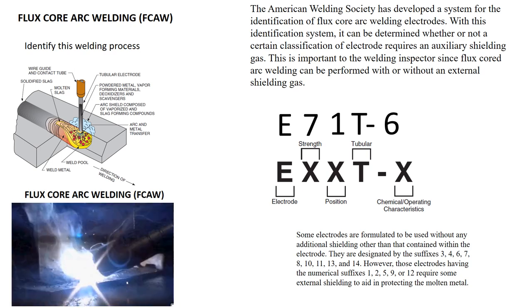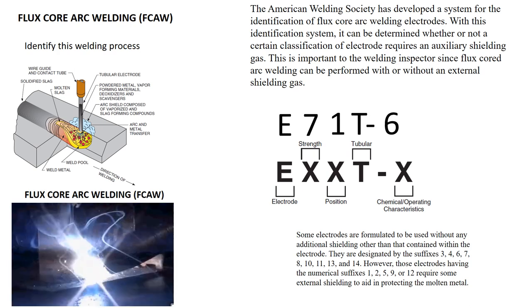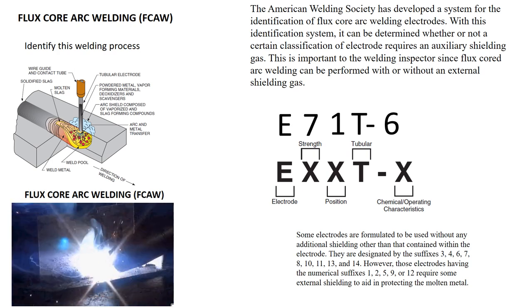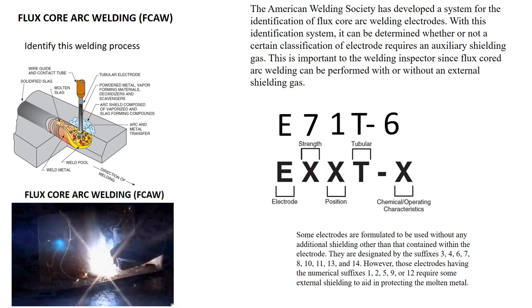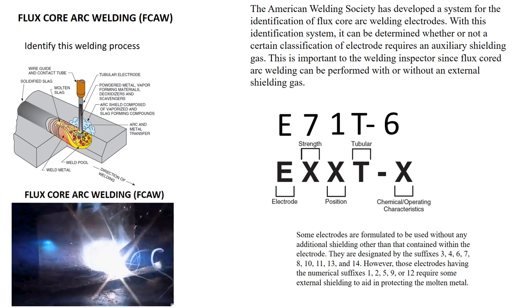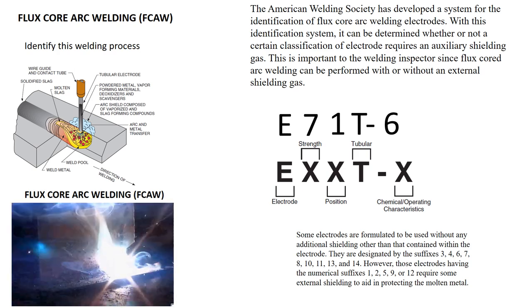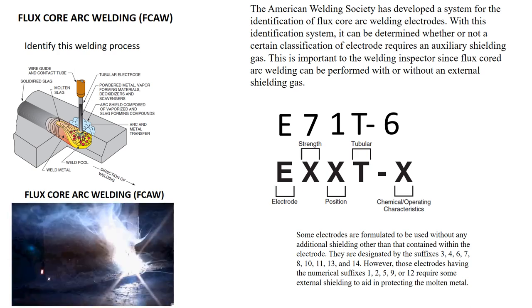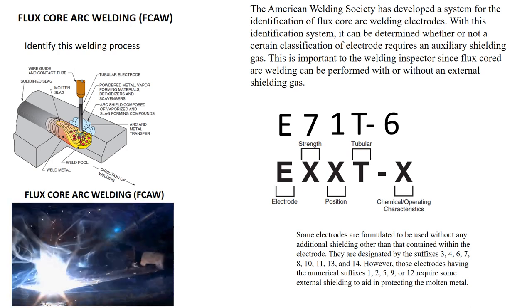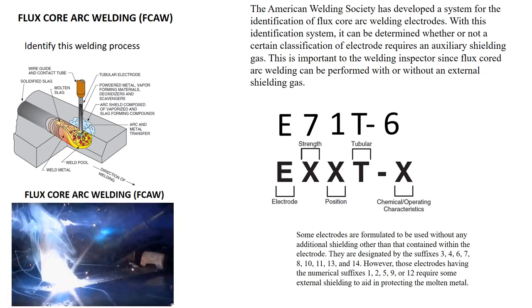Some electrodes are formulated to be used without any additional shielding gas, other than that contained within the tubular electrode. They are designated by the suffix 3, 4, 6, 7, 8, 10, 11, 13, and 14. However, those electrodes having suffixes 1, 2, 5, 9, or 12 require some type of external shielding gas to aid in protecting the molten metal.